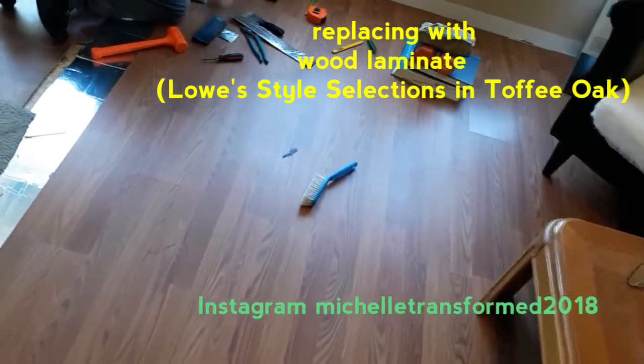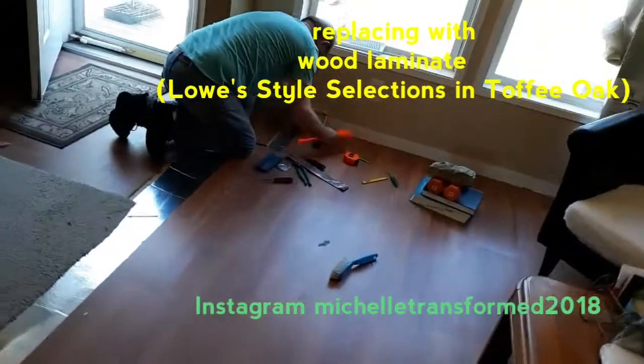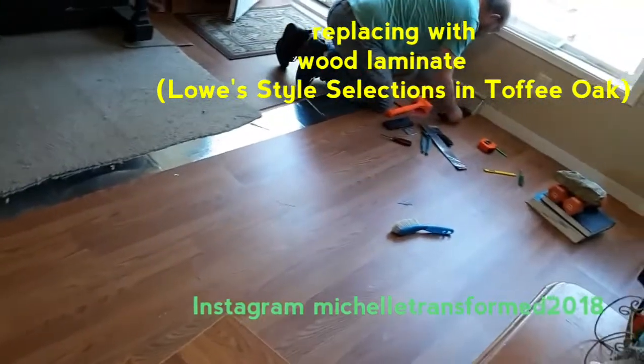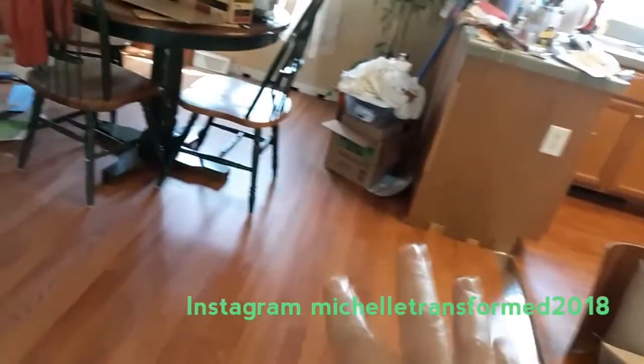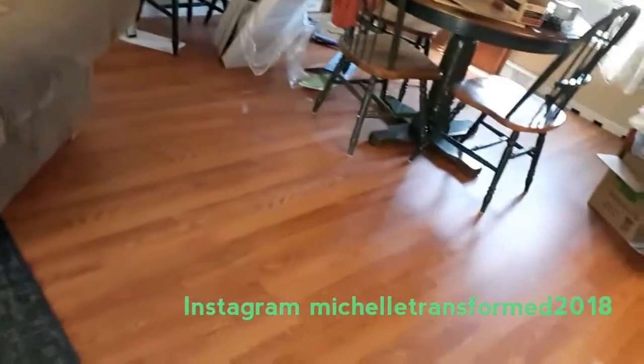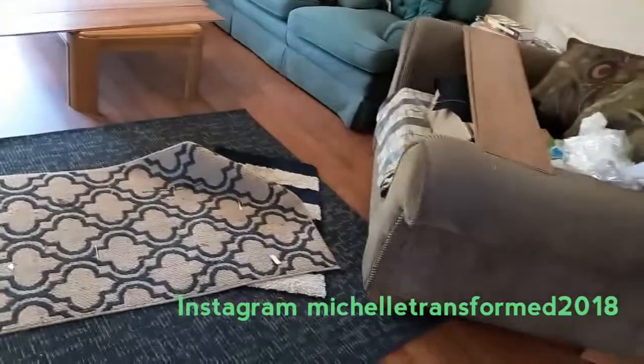We're replacing it with wood laminate flooring. He's working on getting it around the vent, and that's going to be good. The piano was dividing the living room from the dining room. I'll post a clip of what it looked like beforehand — the whole house had all different floors.